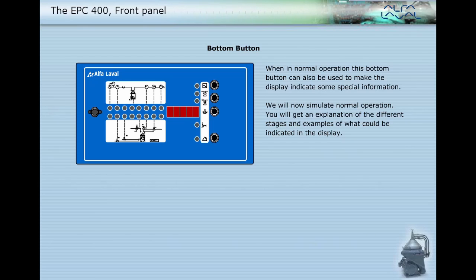We will now simulate normal operation. You will get an explanation of the different stages and examples of what could be indicated in the display.